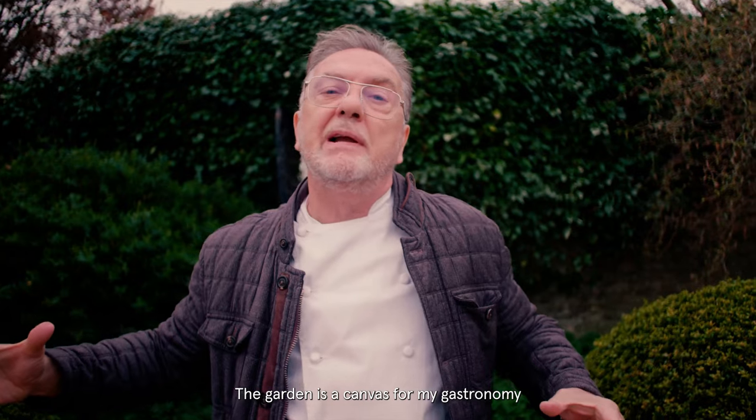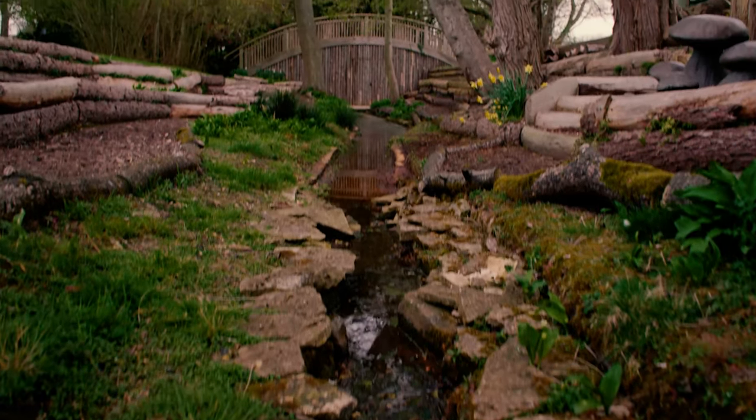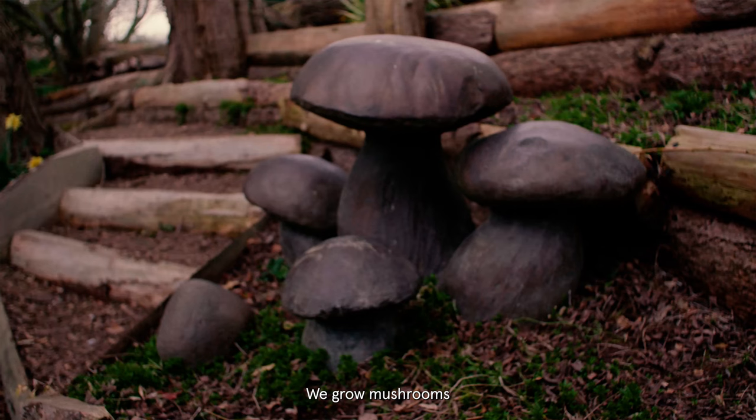The garden is a canvas for my gastronomy. And I have 12 gardens here — 12 of them. And among them, there's a valley — a royal mushroom valley. We don't grow vegetables here, we grow mushrooms.